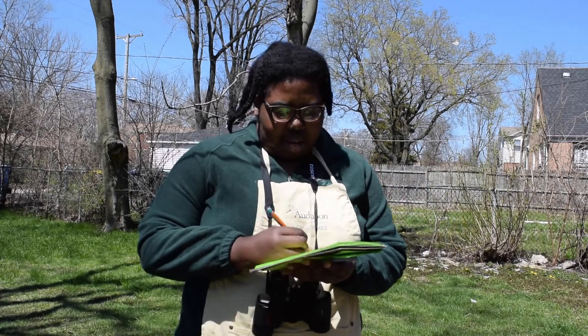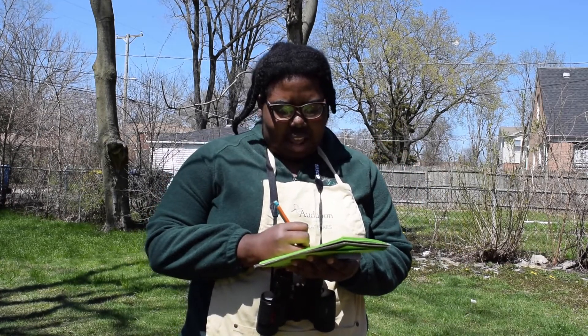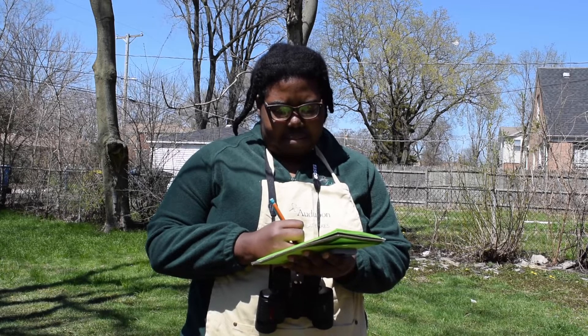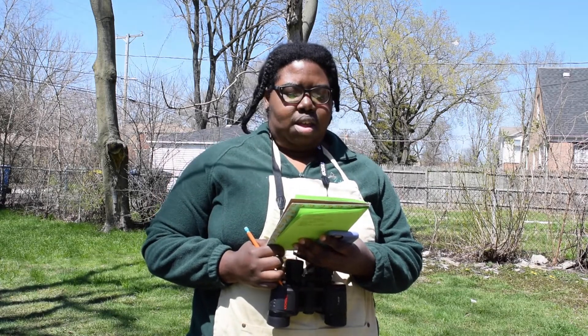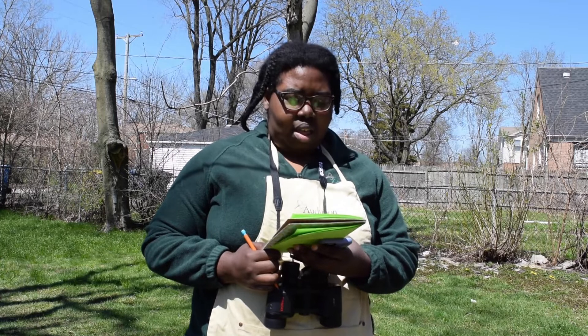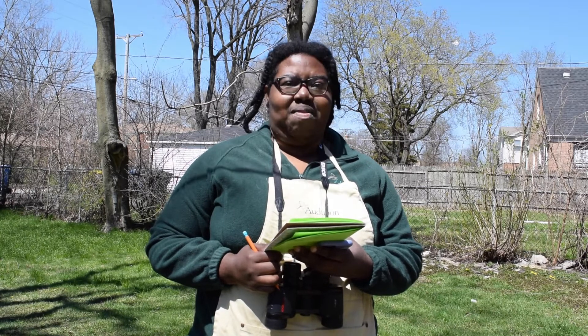Time's up. I saw a goldfinch right at the end and I heard it. I found three grackles, three robins, three ring-billed gulls, and five house sparrows. So I found the most house sparrows in 15 minutes.